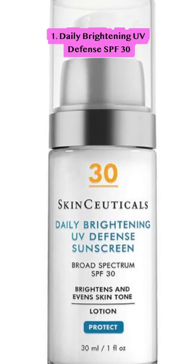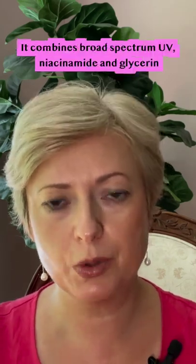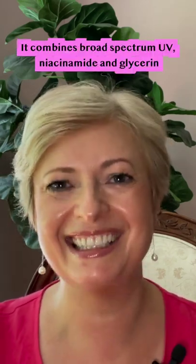The current SPF that I personally use is a Daily Brightening UV Defense SPF 30, which is a treatment and an SPF in one. It combines broad-spectrum UV, niacinamide and glycerin. It is good for all skin types and addresses concerns such as aging, discoloration and dehydration. It feels wonderful and very hydrating.